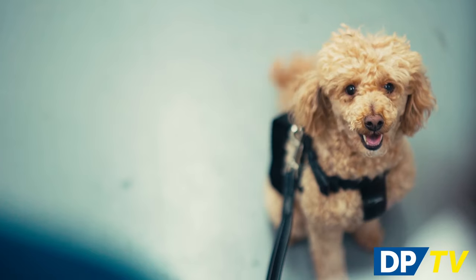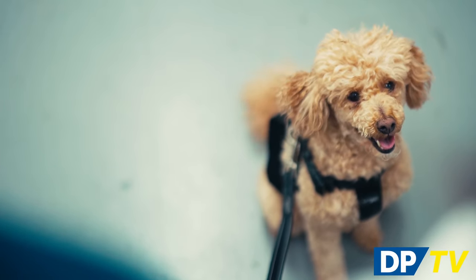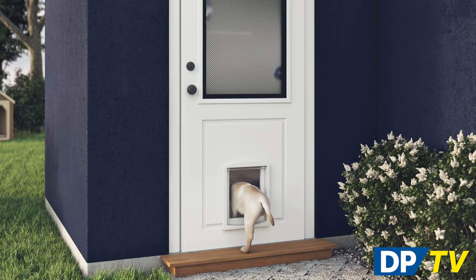A selection of the designs in the Guardian 2-in-1 range also consider your furry family members. Installing a pet door into a security screen door will affect the integrity of the screen, so with the Guardian 2-in-1 series every family member has been thought of.